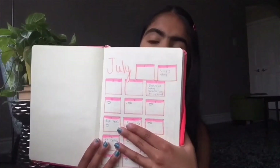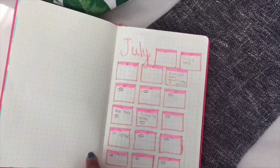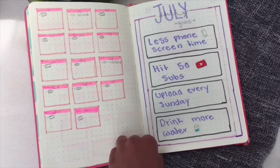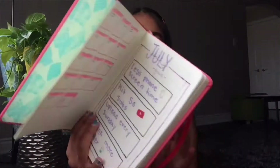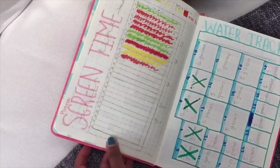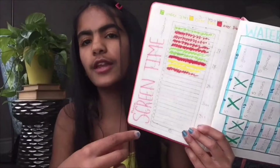The first page in this bullet journal is a July calendar that I made. I start off the whole month with a basic calendar including everything I need to do that month, like birthdays and stuff. Then on the next page I have my July goals page — just my goals for that month. One of them is less phone screen time and another is drink more water.